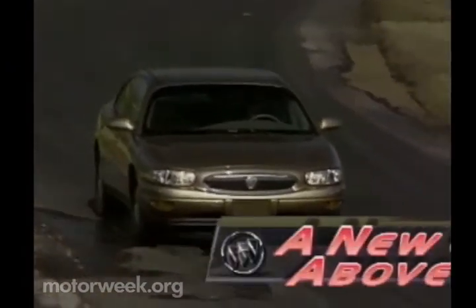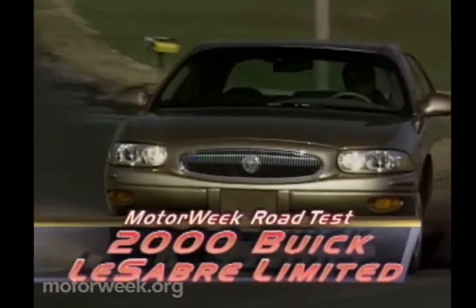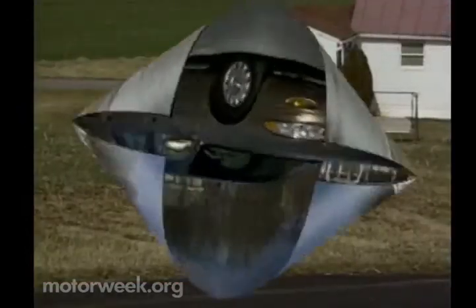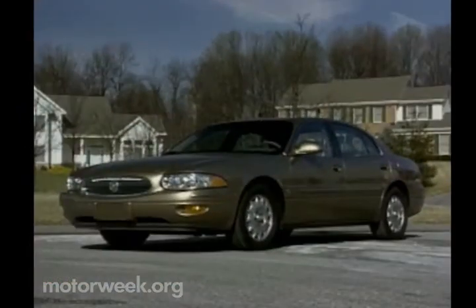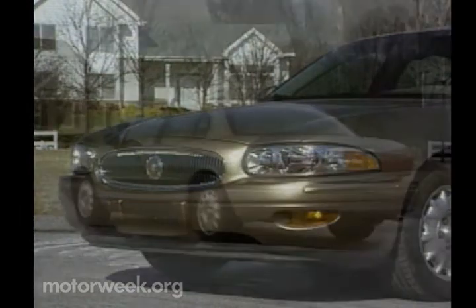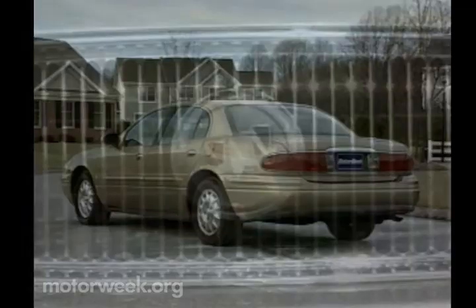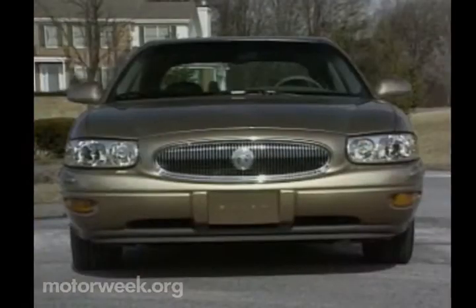Buick started its campaign for a sharper 2000 model-year LeSabre sedan in a rather roundabout way. The latest LeSabre offers a smoother, rounder face to the world than its predecessor. The bumper, grille, headlights, and hood are better coordinated, giving the car a more youthful look, which carries over to the rear fascia with its slick new taillights. The LeSabre also looks more muscular for the new millennium, thanks to a new chassis borrowed from the current Oldsmobile Aurora, with almost two inches wider track at both ends.